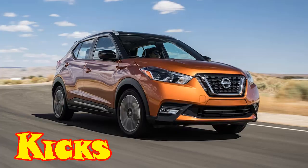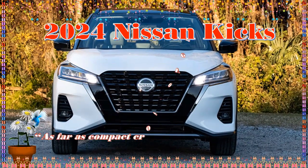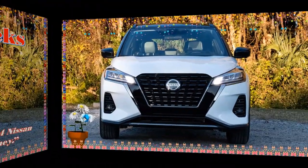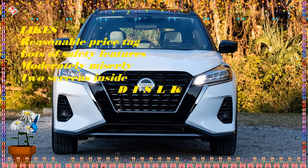2024 Nissan Kicks: Colors, Specs, Price and Release Date. The 2024 Nissan Kicks marks a design update and an opportunity to be introduced in the Asian market, where Nissan is launching an electric version called the E-Power.